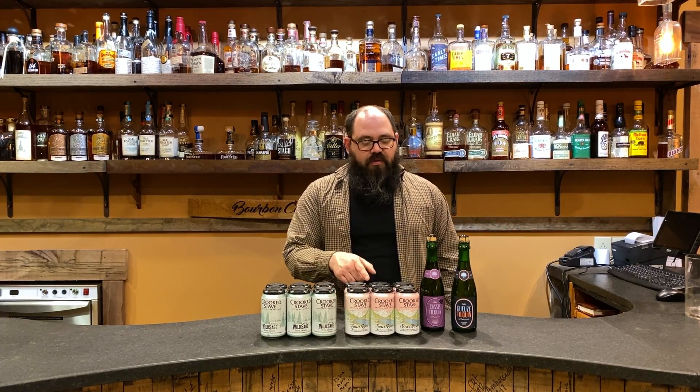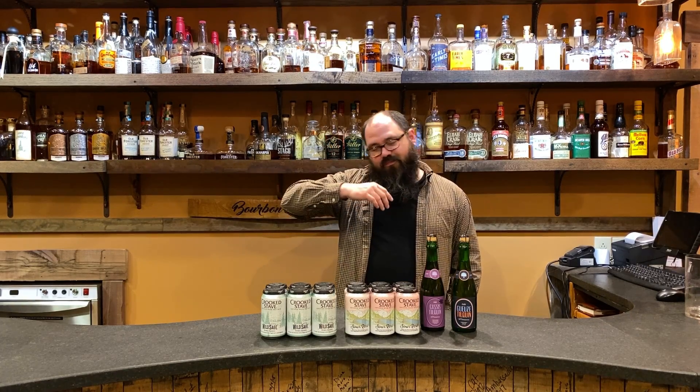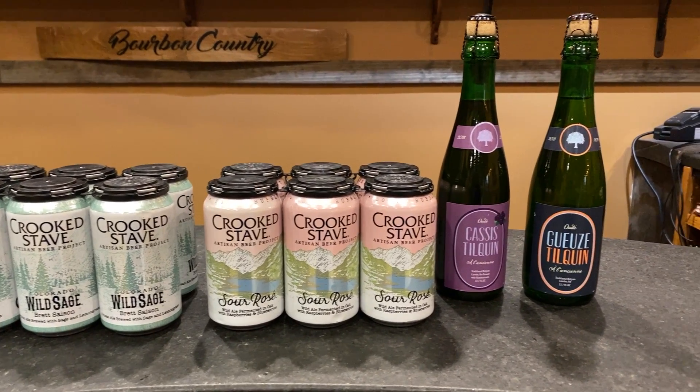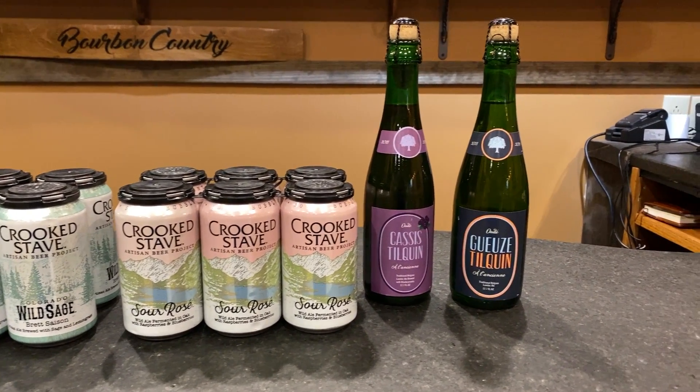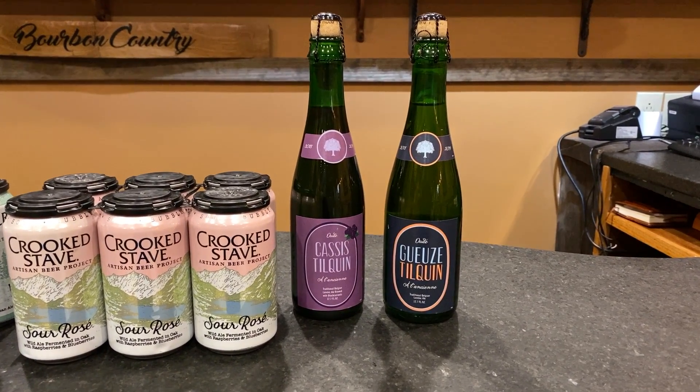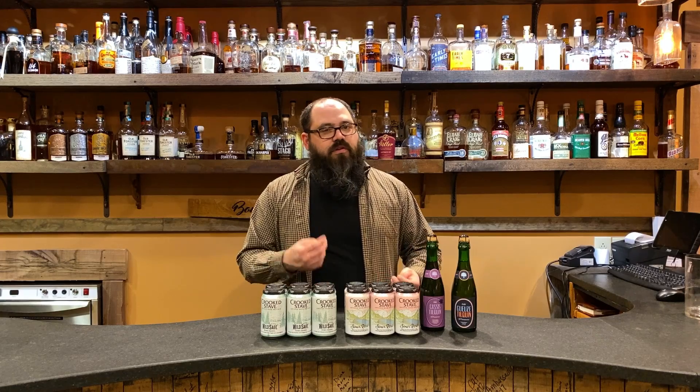Next we've got Crooked Stave Sour Rosé, which is a sour ale — a wild ale essentially. It's foeder-fermented in big barrels with blueberries and raspberries, giving it a nice fruity lift and that berry pop. It's a very good springtime beer, and one of my favorite pairings for food — very friendly beer, goes well with a lot of things, especially really fatty foods like fried chicken.